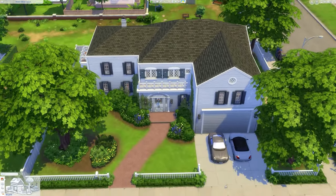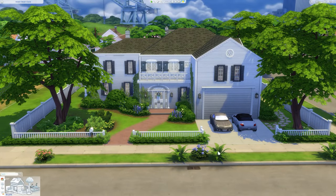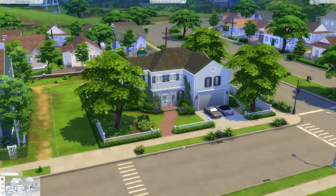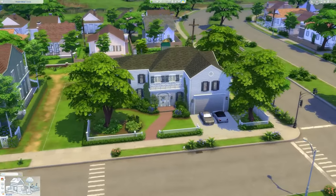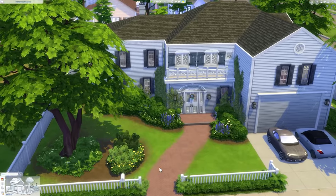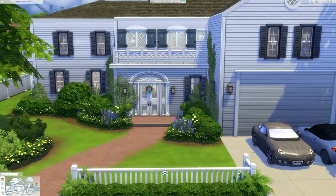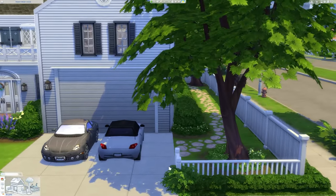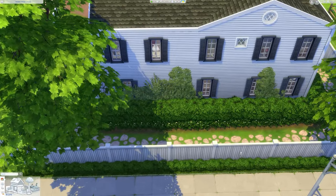Alright guys, here we are with a full view of the lot. This is the Coleman house seen in Freaky Friday. It is a house that exists in California, so this build was primarily based off the movie, but I did try to locate the true address and reference the house itself. The style is more or less a nautical colonial style. And if you guys are wondering why the windows on the left are a little bit janky, that is actually how they appear in real life and in the movie itself.